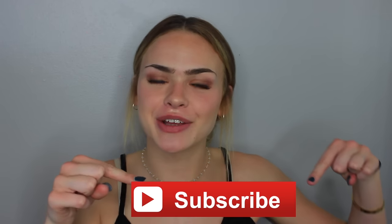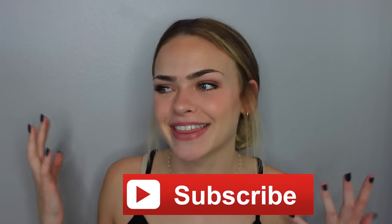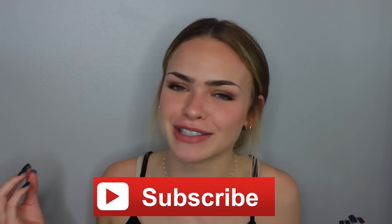Hi guys, it's Summer! Welcome back to my channel. If you're new here, subscribe to my channel right here so you can become a McBabe. I think the McBabe family is a great family.